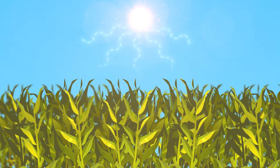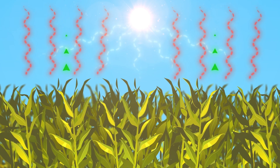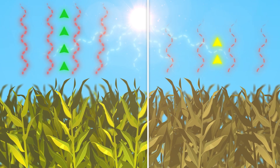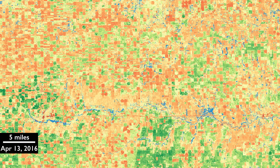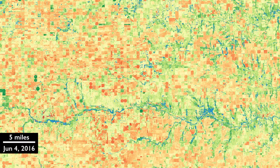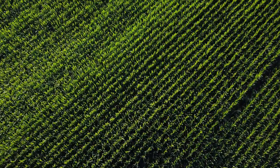For example, let's say we want to monitor the health of crops. By observing changes in near-infrared light, Landsat can help farmers identify where crops may be stressed, helping them take action before a minor issue develops into a major problem.